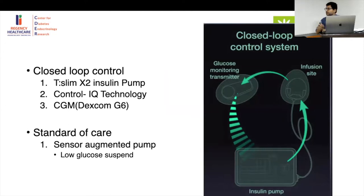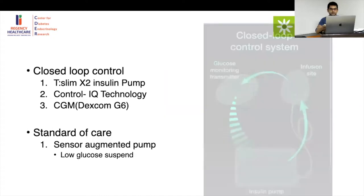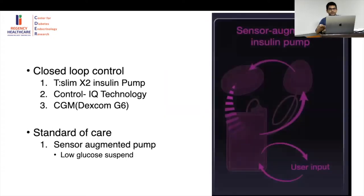The glucose sensor senses the glucose level and sends the signal to the pump. The pump, according to the AI algorithm, increases or decreases the insulin level. In a sensor-augmented pump, you still need to provide user input and there is a cut-off mechanism.